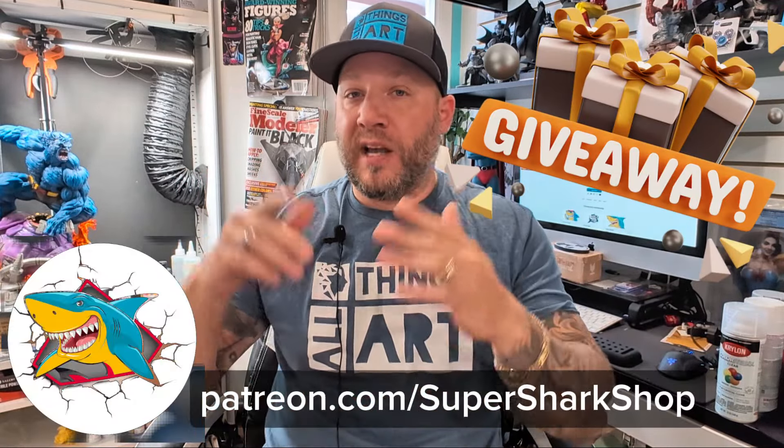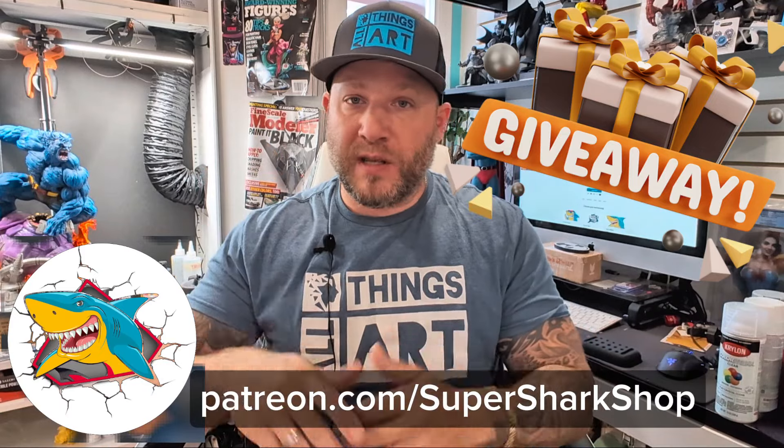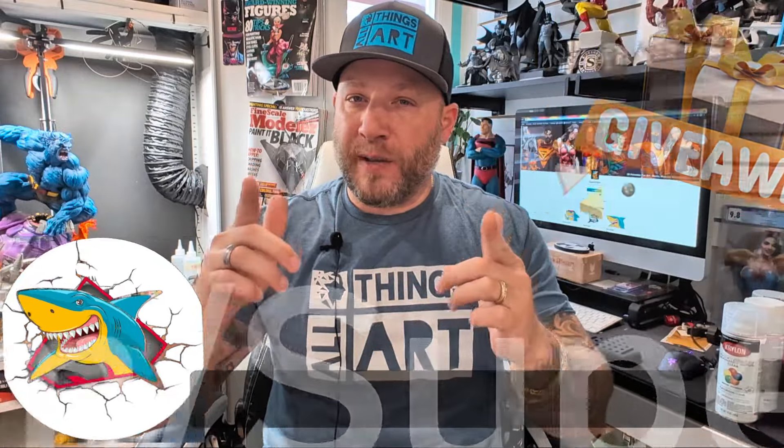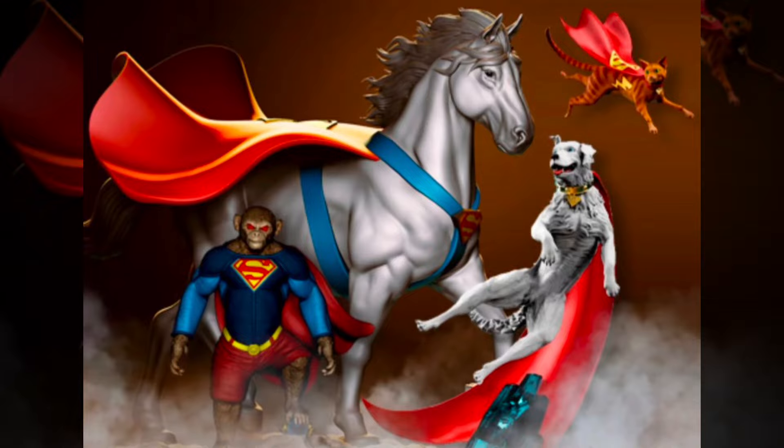I have some exciting news this month. We're doing another giveaway, this time sponsored by SuperShark. The guys over at SuperShark reached out to me — they wanted to give back to the community and offer a free giveaway. We're going to pick somewhere between 3 to 5 winners. You'll receive a package featuring the SuperPets: four files — Comet the super horse, Streaky the cat, Crypto Superman's dog, and Beepo the super monkey.